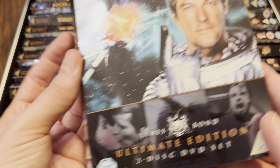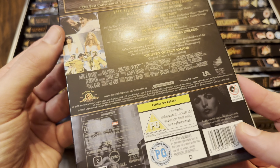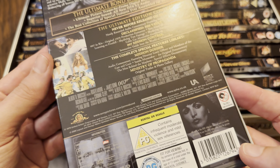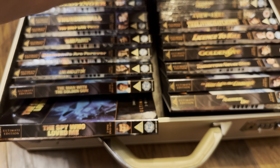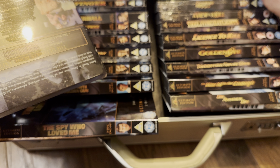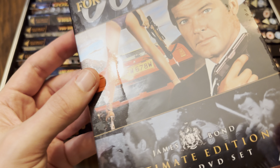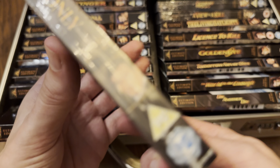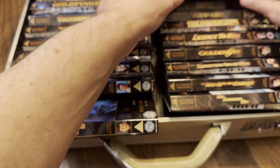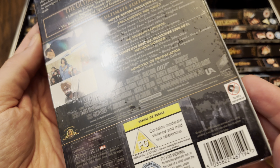Moonraker — obviously set in space, yeah, a little bit far-fetched. Panavision again. There's something in there — I think that tells you how to change the code on the attaché case. Then we've got For Your Eyes Only — I never got two opening. That slip cover is in great nick and that was Panavision again. Next we went for Octopussy, 2.35:1.